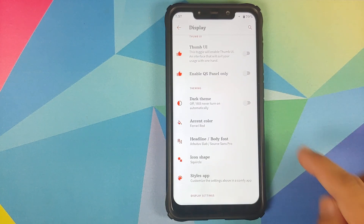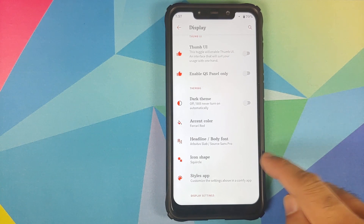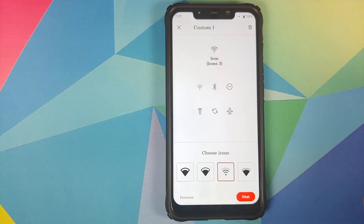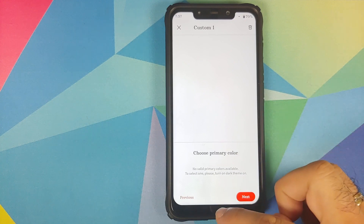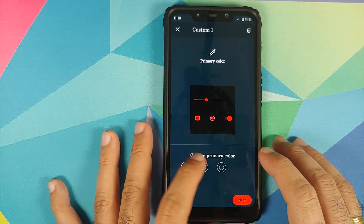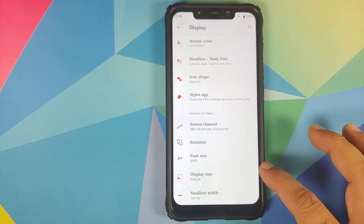You do have dark theme, and the accent colors are pretty cool — you can change them. You can change the accent color, headline and body font, and icon shape. Going into the styles app you can create your own custom theme with multiple font options and four icon options. There are a bunch of accent color options and once you enable dark theme you can choose a primary background color — black, dark black, or gray. In display you can set screen timeout, configure rotation angles, font size, display size, and DPI.